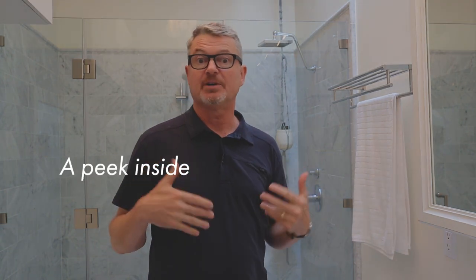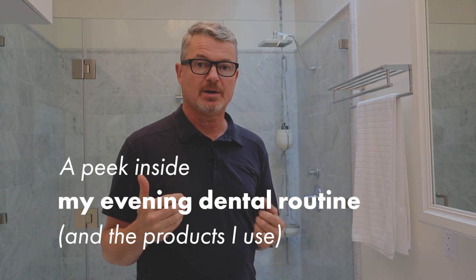Dr. Mark Brehena here from AskTheDentist.com. Before we talked about my morning routine, this video is going to be my before-going-to-bed evening routine as it pertains to oral health.